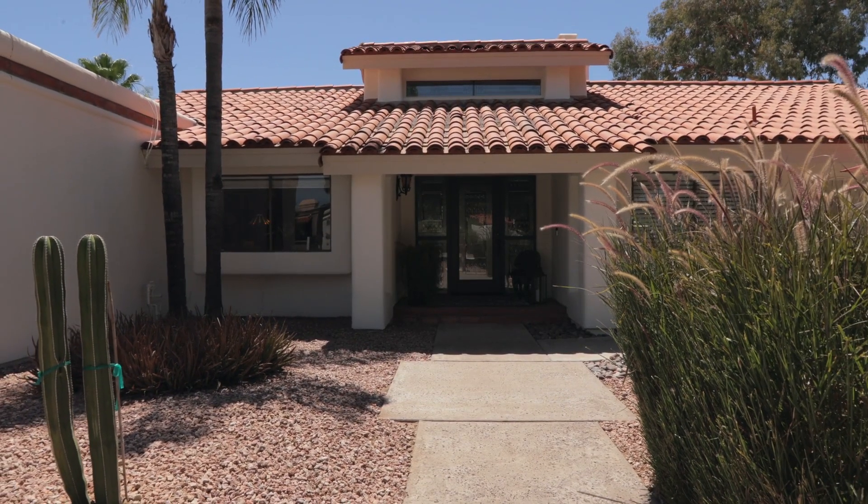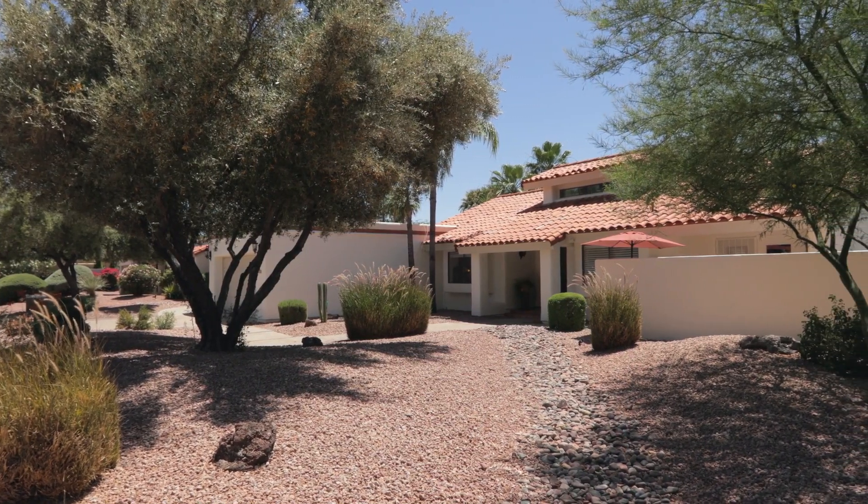Scottsdale Ranch is known for its great parks, schools, dining, shops, and easy access to the 101.